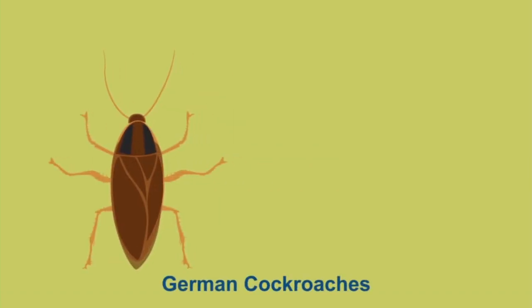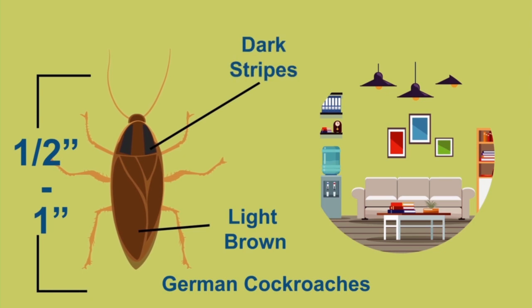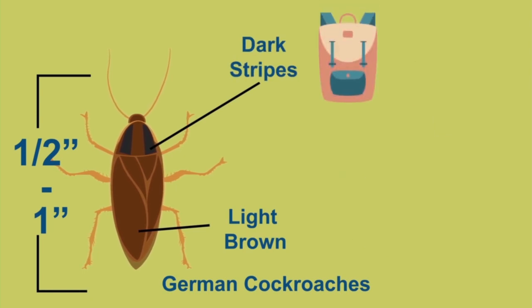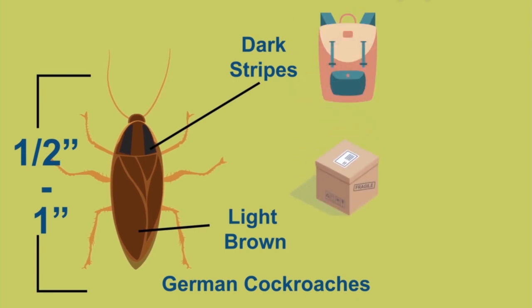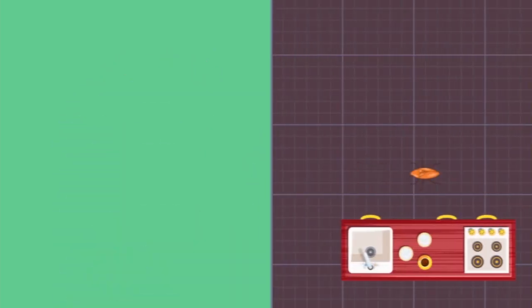German cockroaches are the most common indoor roach and can range in size between half an inch to a full inch long. They are a light brown color with two distinguishing dark stripes down their back. They typically hitch a ride into your home in bags, cardboard boxes, luggage, or furniture. They prefer warm, dark, humid environments near food and water, so they're typically found in kitchens and bathrooms.